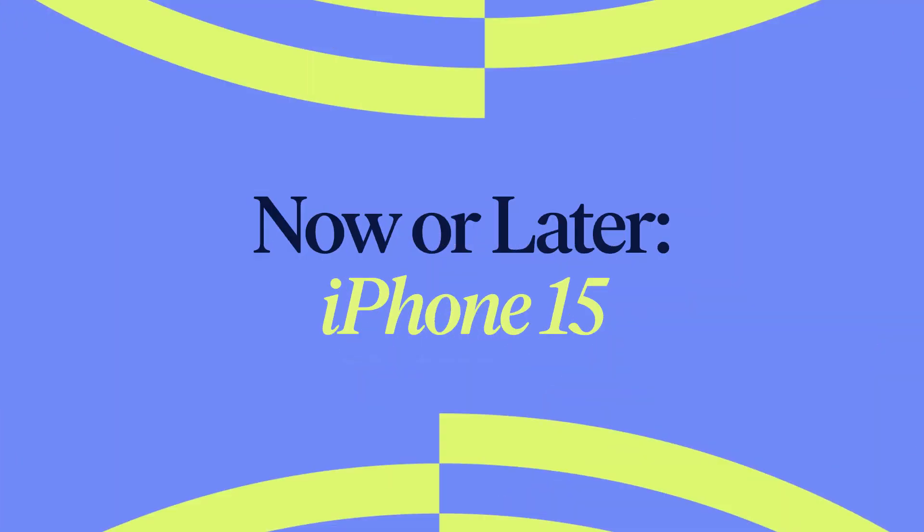Hi, welcome to Now and Later, Backmarket's new series where we break down tech news with tech experts. Today we're talking about the Apple Keynote and the iPhone 15. I'm Claire. And I'm Dylan, the tech expert.